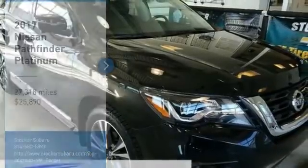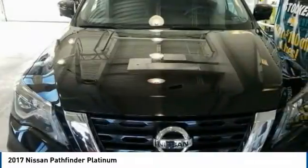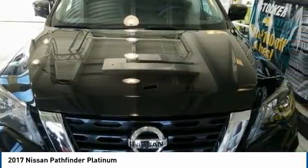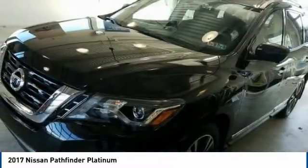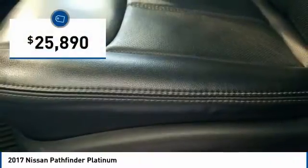Come test drive the 2017 Pathfinder. The Pathfinder has a premium interior with three rows of seating for up to seven passengers, as well as versatile seating and cargo configurations. This SUV appeals to both truck lovers and car lovers and is priced below $30,000.